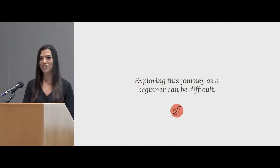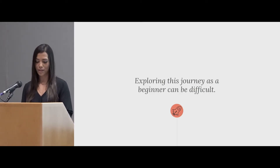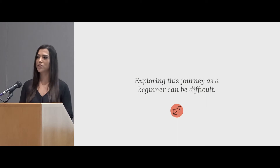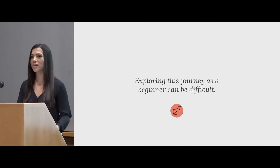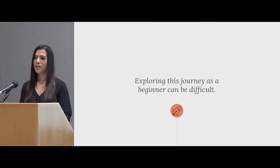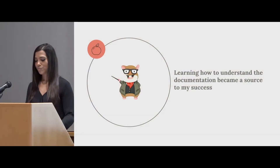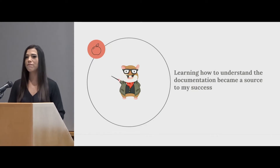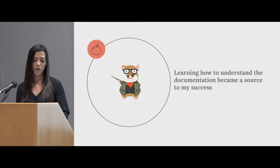Exploring this journey as a beginner was really difficult — it's hard to see that full picture. Before this talk, I reached out to quite a few people on Twitter and asked them: when you learned Ember, what was the biggest pain point for you? A lot of them said it was understanding the documentation, or that tutorials seemed out of date or were hard to follow. So a to-do list only gets you so far. I really focused on trying to learn and understand the documentation, and that really helped me along the way.